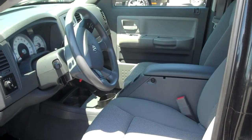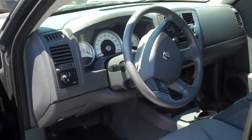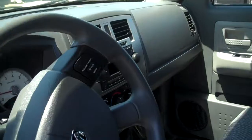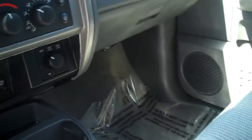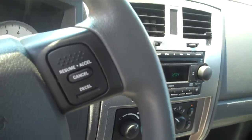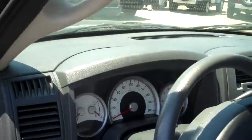Look at the front here. You can see it's got the split center console, power driver seat, fog lights, cruise control and everything standard. There's the 4x4 button. $69,271.